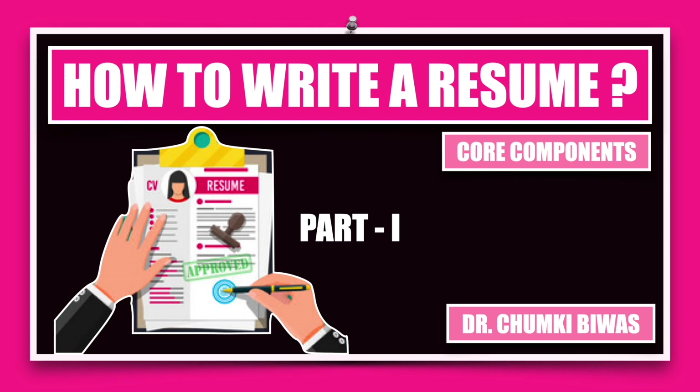Hello, welcome to my channel Tall Talks from a Short Lady. In this video I'm going to be talking about how to write a resume. This is a very exhaustive topic so I am forced to divide it into two parts. Part one covers the core or essential components that must feature in a resume, and in part two I'll be talking about additional components. Please look at part two in conjunction with part one for complete information on this topic.